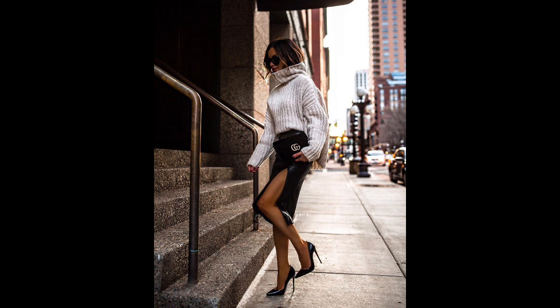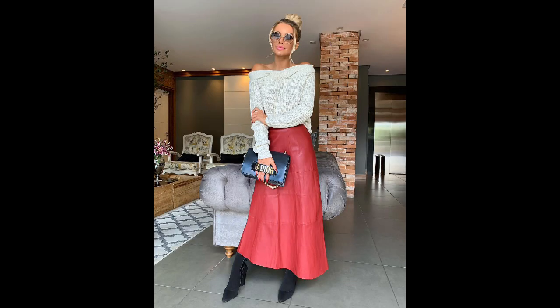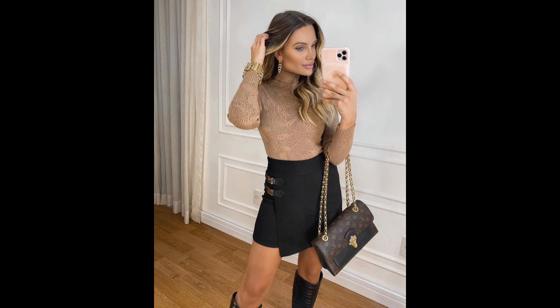Zippered skirts: This universal skirt style is perfect for every woman, regardless of shape or age. The popularity of zippered skirts is due to their ideal fit, which is flattering even if a woman has gained or lost weight. The skirt's depth can be adjusted to suit the wearer's preferences. With these fashionable skirts, women can create unmatched looks in any situation this spring. Experiment with different styles and have fun exploring the latest trends.